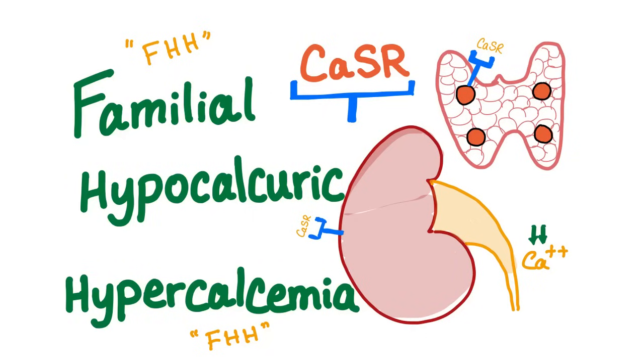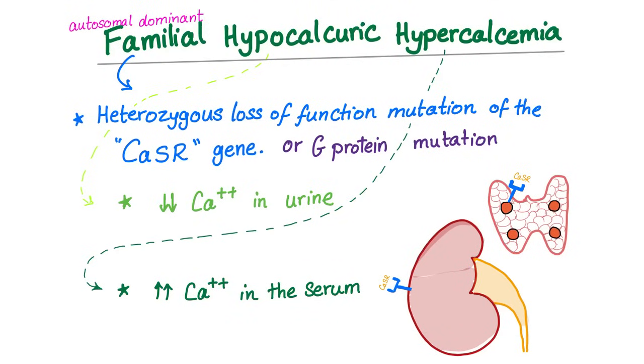Today's topic will be familial hypocalciuric hypercalcemia, FHH — a problem in the receptor called the calcium sensing receptor. This calcium sensing receptor is present in the parathyroid glands and the kidney. The name has the answer: familial hypocalciuric hypercalcemia. Familial, so there is a genetic component — it's an autosomal dominant disease, due to heterozygous loss of function mutation of the calcium sensing receptor gene.